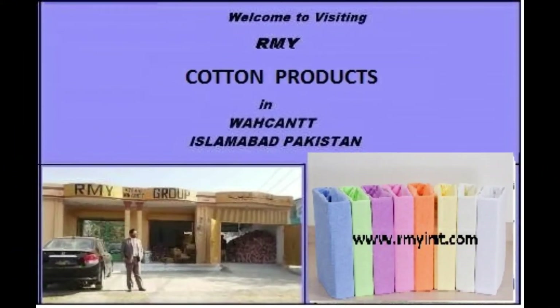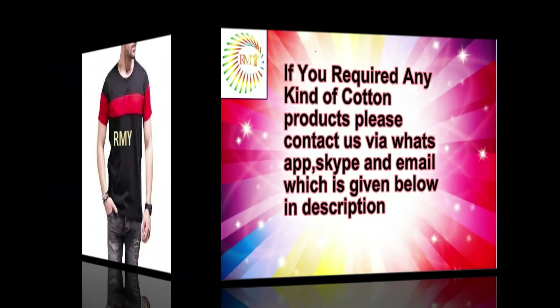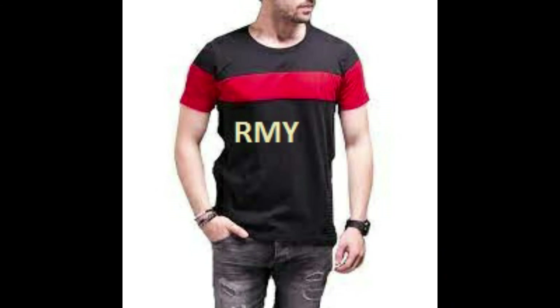We are in the field of cotton products in our local market for the past 25 years, and engaged in export since 2005 with the registration of the Pakistani government and the Chamber of Commerce, Rawalpindi, Pakistan.